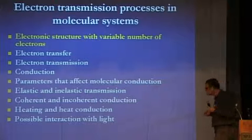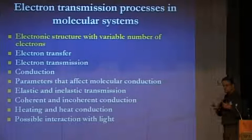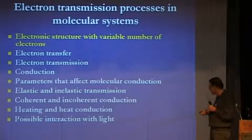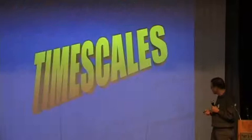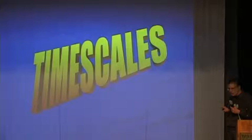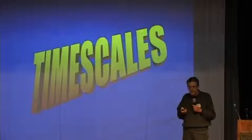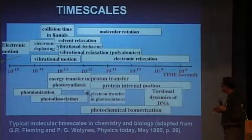The fundamental questions include electron transfer processes, electron transmission through molecules, conduction when we put the molecule between two conductors, what parameters affect these processes, effect of the nuclear environment, elastic and inelastic transmission, coherent and non-coherent phenomena in molecular conductions, the issue of developing heat in the process, and possible interaction with light. Since this is partly a review and partly a tutorial, I will repeatedly return to the issue of timescales, because the competition in time within the different processes is what really gives the system its characteristic properties. Here is a summary of what we know about timescales in molecular processes.